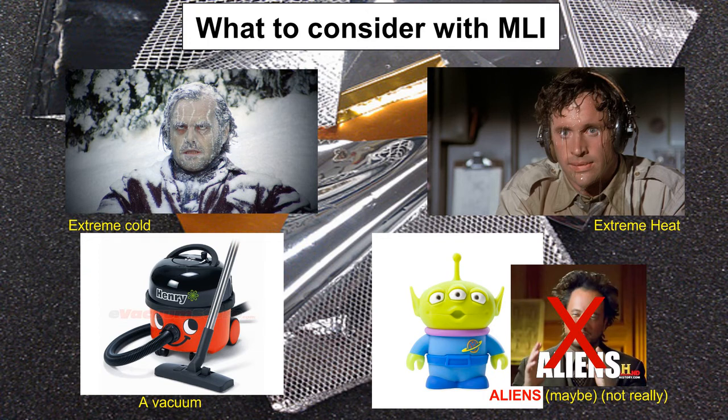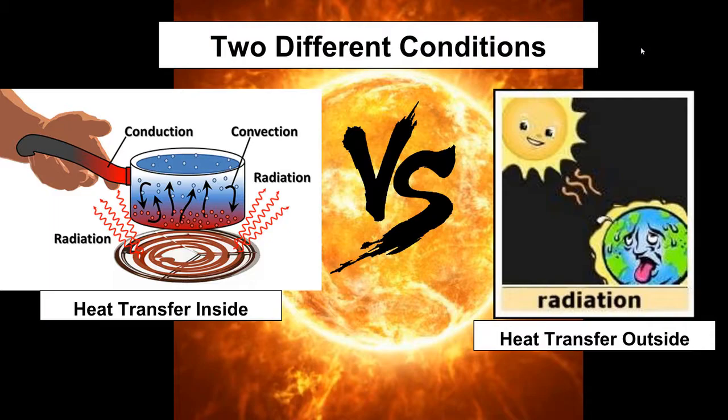The problem that this material solves is that the temperature inside the station needs to be regulated, factoring all methods of heat transfer, while the crew must be kept out of the enormous amounts of radiation emitted by the Sun.